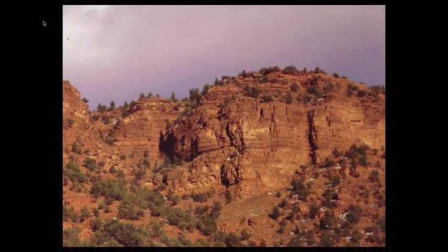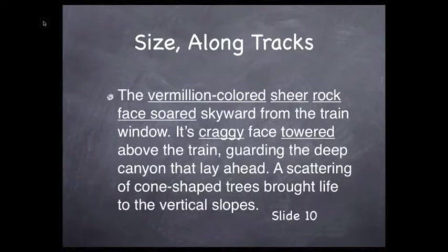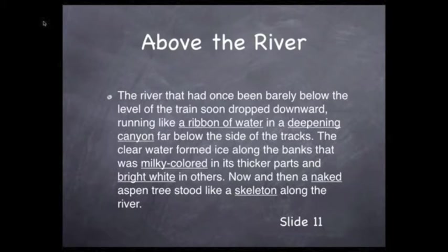This is the entrance to Glenwood Canyon, so this is what we're describing here. The amber-colored sheer rock soared skyward from the train window. Its craggy face towered above the train, guarding the deep canyon that lay ahead. A scattering of cone-shaped trees brought life to these vertical slopes. The river that had once been barely below the level of the train soon dropped downward, running like a ribbon of water in a deepening canyon far below the side of the tracks.